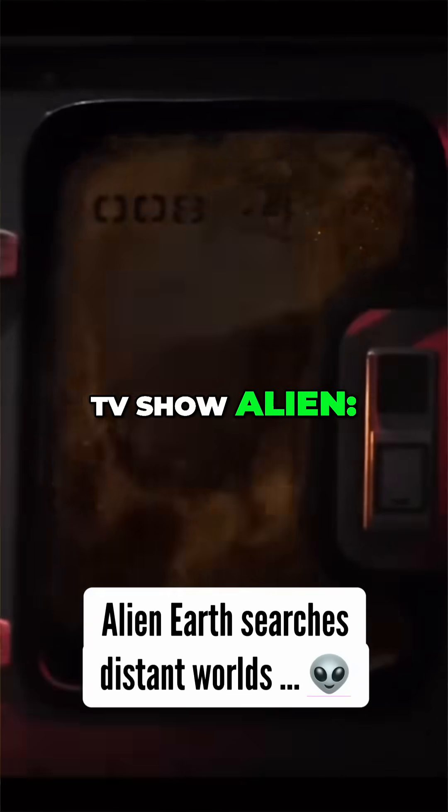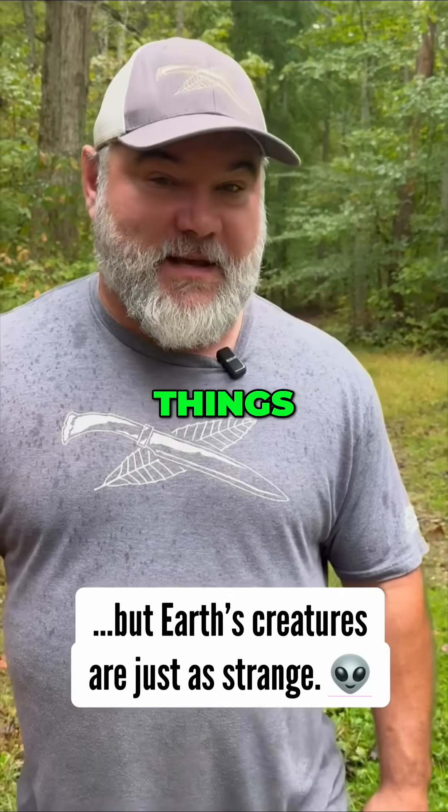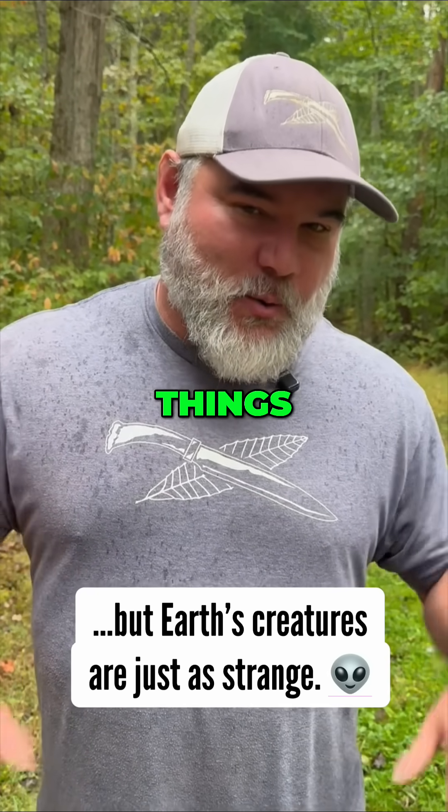If you follow the TV show Alien Earth on FX, you know they go to distant worlds to find strange things. But there's plenty of strange and wonderful things right here.